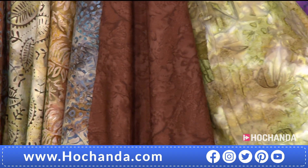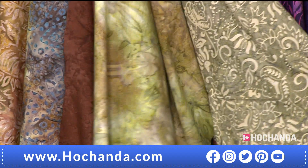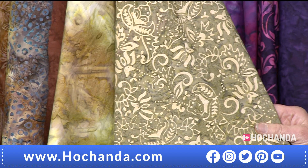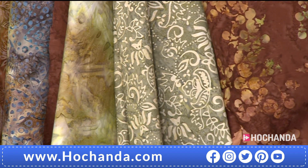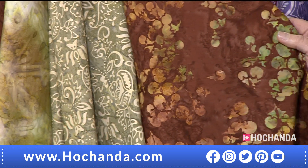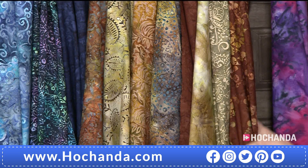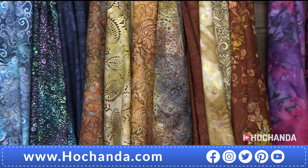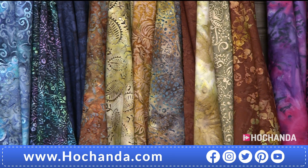Let's have a look at what else we've got here — beautiful. Lovely greens coming through on that one as well, and we're using some similar colours in one of the demonstrations. Don't discount those more muted tones because they're all beautiful. Absolutely gorgeous.